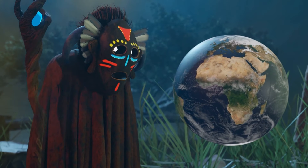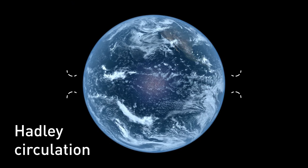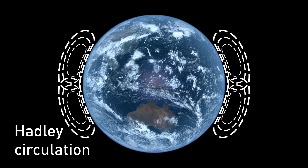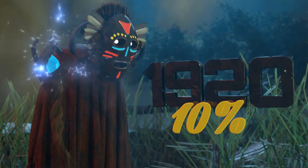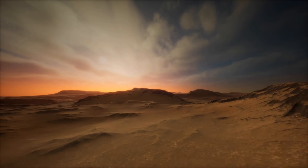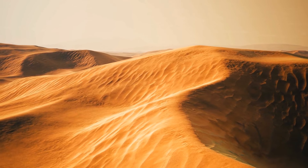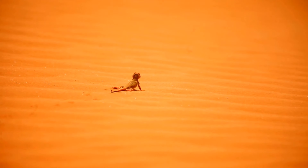Deserts usually form in the subtropics because of what's called Hadley Circulation — air rises at the equator and descends into the subtropics, creating a drying effect that helps form desert landscapes. Since the 1920s, the Sahara is considered to have expanded by over 10%. For a place to be considered a desert, it has to receive less than 4 inches of rain per year. Due to the very small precipitation index, deserts are usually dry and arid — with little humidity and daytime temperatures as high as 130 degrees Fahrenheit. Usually there isn't much animal and plant life because of the lack of water.